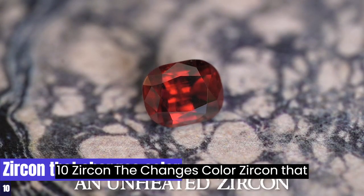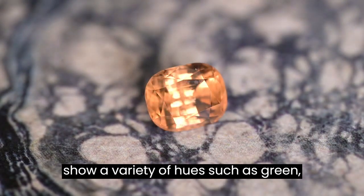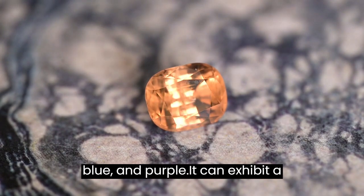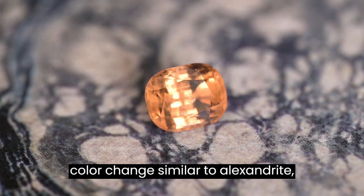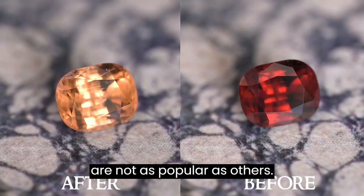10. Color-Change Zircon. Color-change zircon is a gemstone that can show a variety of hues such as green, blue, and purple. It can exhibit a color change similar to Alexandrite depending on the illumination. These gems are not as popular as others.